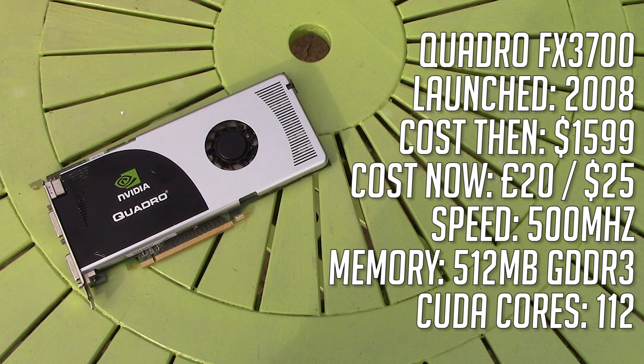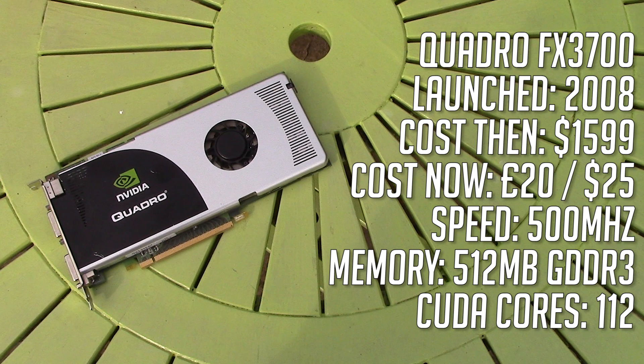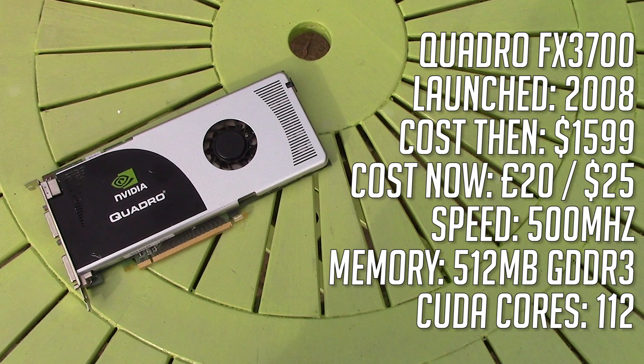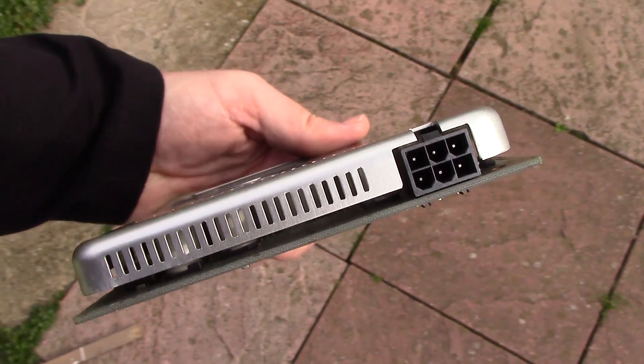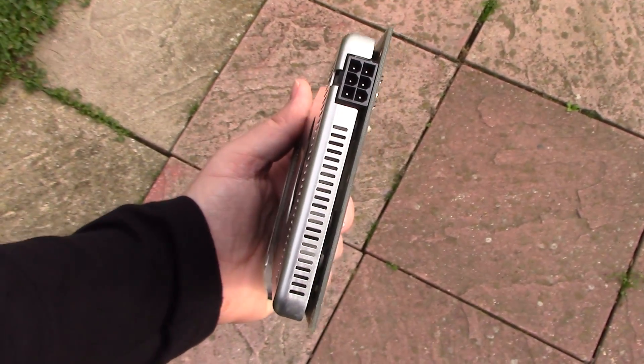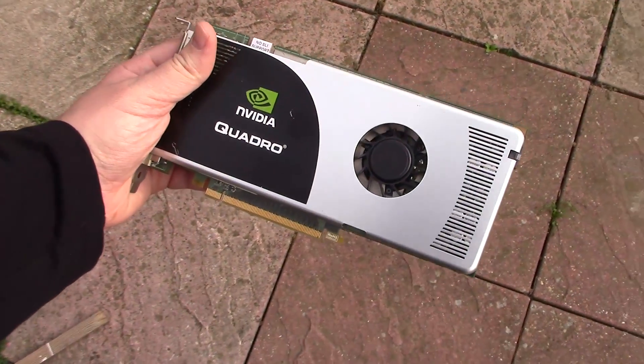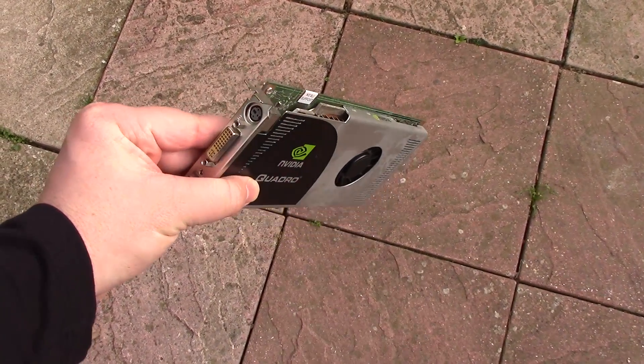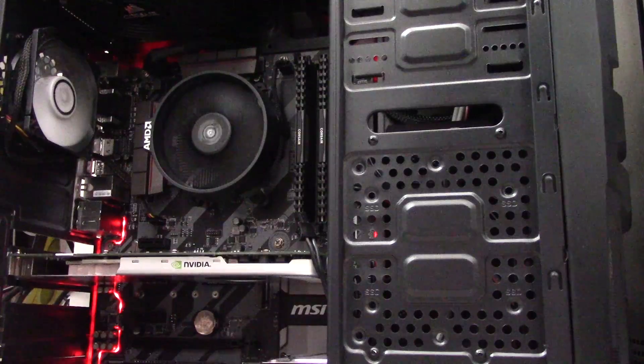Can this card, not designed for gaming, play any games, and would it make a nice addition to a DX10-based budget build? Well, let's find out. I'll be putting a selection of popular titles that still support DX10 or lower to the test. At the time of its release it could have definitely been used for this purpose, it just wouldn't have been worth it at all for the price.